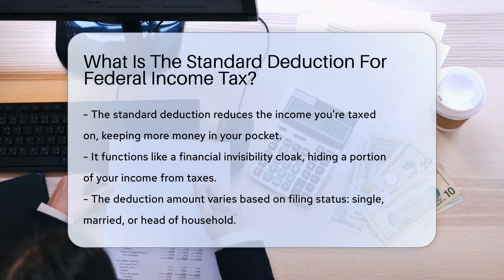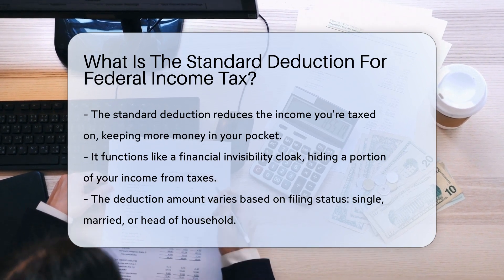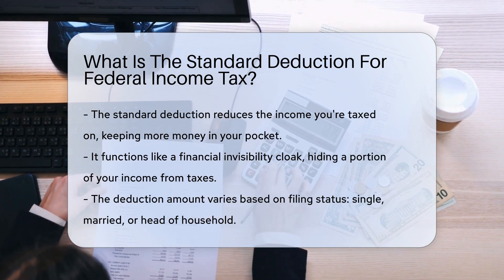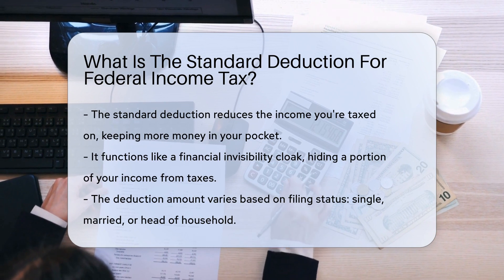The standard deduction is a set amount that reduces the income you're taxed on. So if you earn money, a slice of it gets to hide away from taxes. It's like a game of hide-and-seek where your money is the champion hider.